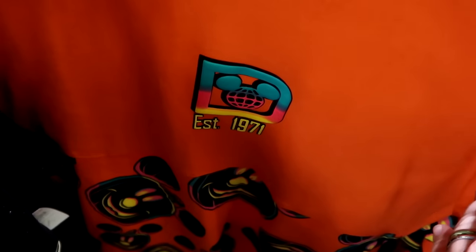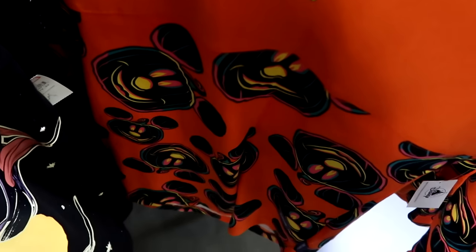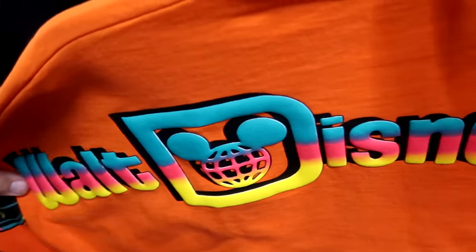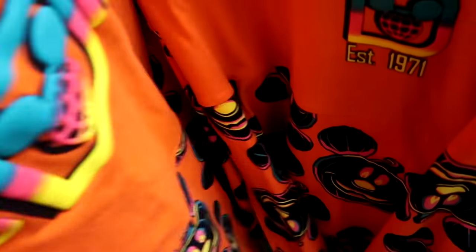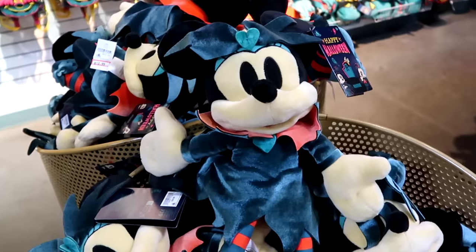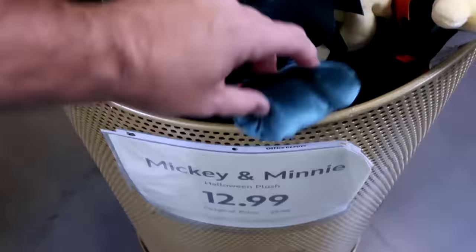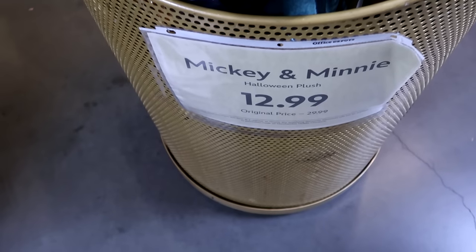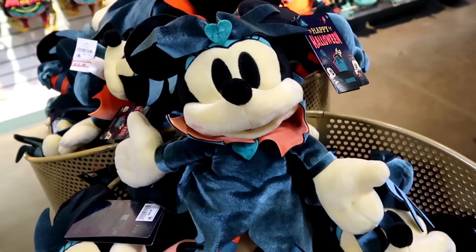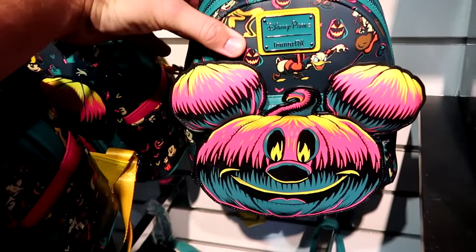This year's Halloween spirit jersey in bright colors says 'Established 1971' with Mickey jack-o-lanterns, glows in the dark, and has Walt Disney World writing on the back — $24.99. Up front in bins are 2023 Mickey and Minnie Halloween plushies, regularly $30, now $12.99 — only Minnie Mouse visible at the moment. Disney Parks Loungefly bags that glow in the dark with a huge Mickey jack-o-lantern and all the main Disney characters are $45 from $88.